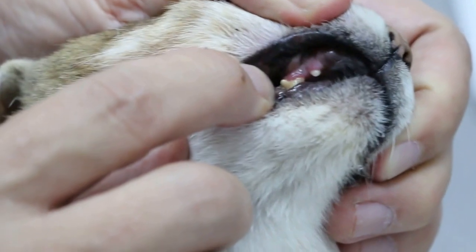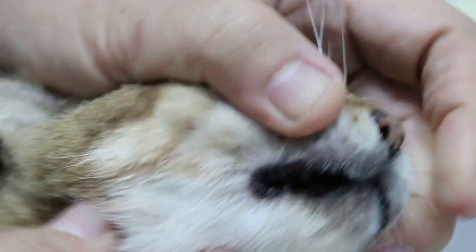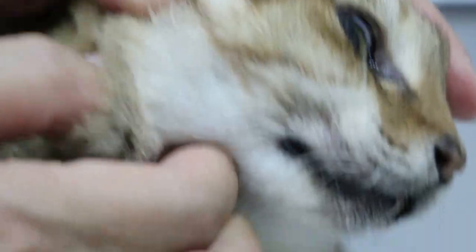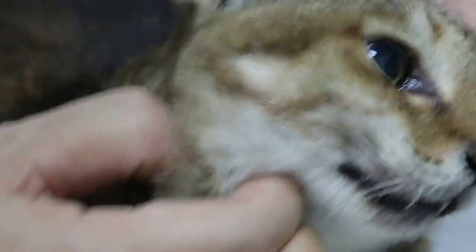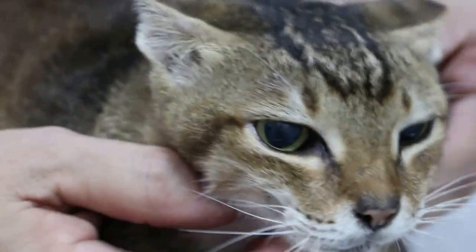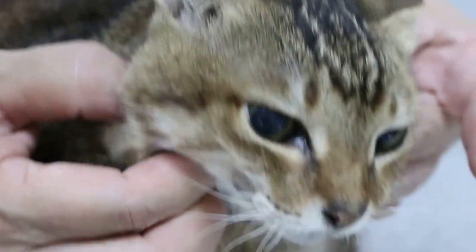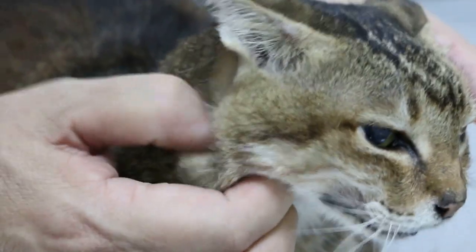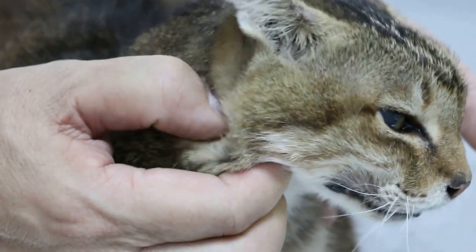Now the gums — what did you notice about the teeth? It was reddish when I saw it a few days ago. There's a big sub-mandibular lymph node enlarged. Sub-mandibular lymph nodes — a bit painful there. Now the left one is not enlarged, but the right one is enlarged.